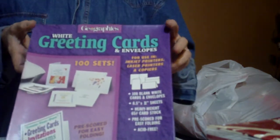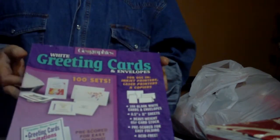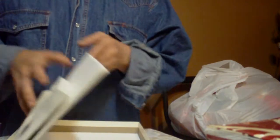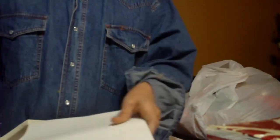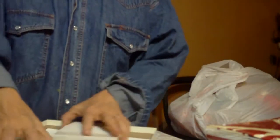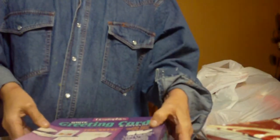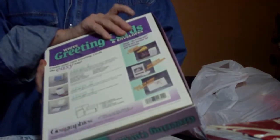Also, for $2, I got 100 sets of Geographics cards and envelopes. These can be run through the computer. Everything I need is right in here — it's got all the envelopes, the printables, two different sizes of envelopes, all the paper, everything. $2. Love it. Absolutely love it. All pre-scored, everything. It's going to be wonderful for me learning how to make my cards again.